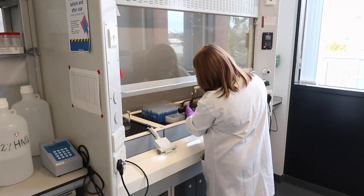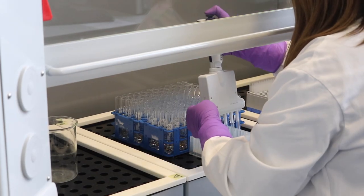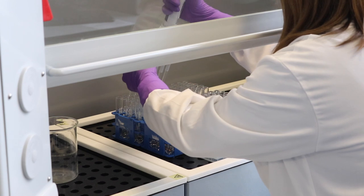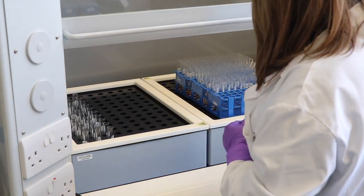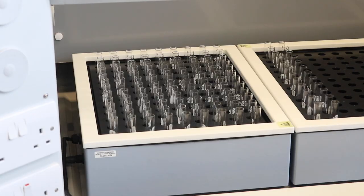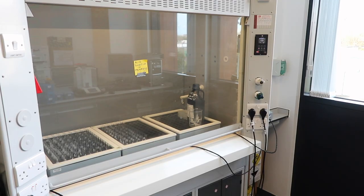Samples are digested until the sample matrix is completely decomposed and everything is dissolved into solution. Preventing contamination is vital to the accuracy and precision of the technique. Therefore, all samples are prepared in a dedicated prep lab that includes block digestion systems and a metal-free fume hood, allowing efficient processing of hundreds of samples in a clean environment.